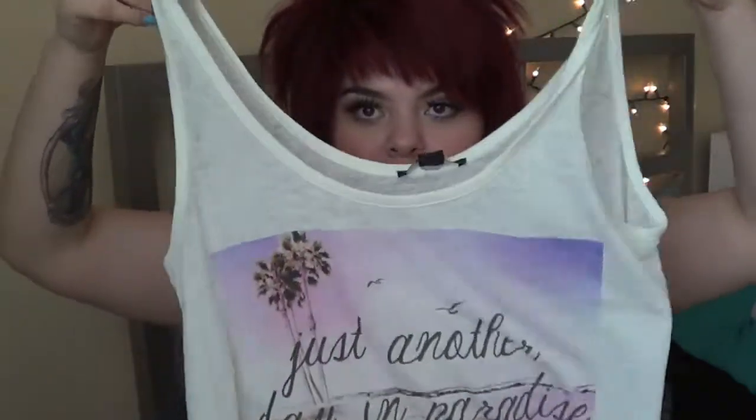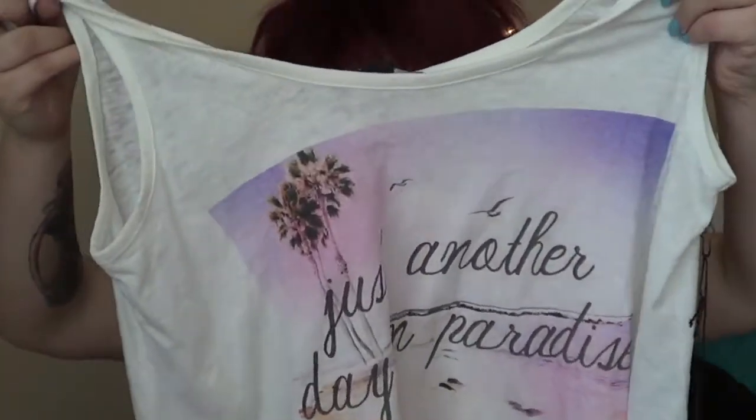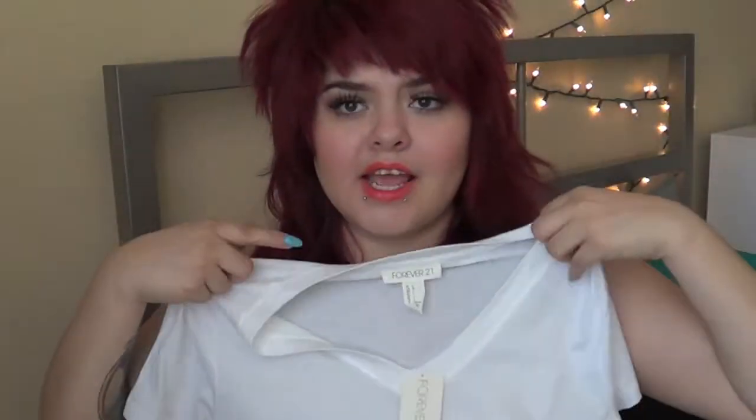The first thing I got was just this nice flowy top — I really love flowy stuff like this for the summer. It says 'Just Another Day in Paradise.' Love it, and this was $12.80, so not bad for a basic graphic tee. And then I got just a plain v-neck. If you're looking for basics, totally hit up Forever 21 — this was only $3.80 for a basic white v-neck, and I always find myself needing one.